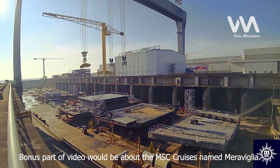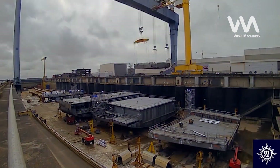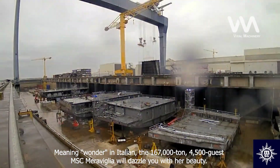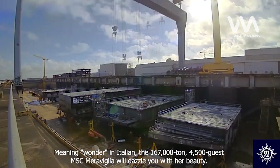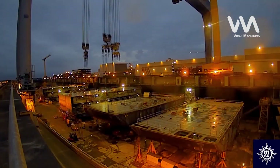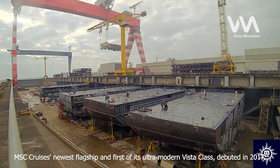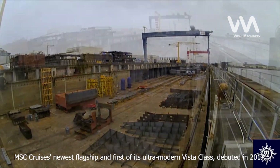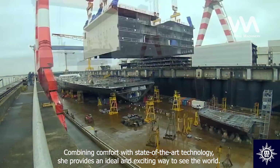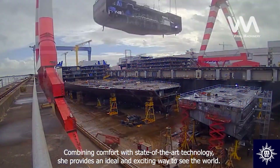The bonus part of the video is about the MSC cruise ship named Maravilia. Meaning 'wonder' in Italian, the 167,000-ton, 4,500-guest MSC Maravilia is MSC Cruises' newest flagship and first of its ultra-modern Vista class, which debuted in 2017. Combining comfort with state-of-the-art technology, she provides an ideal and exciting way to see the world.